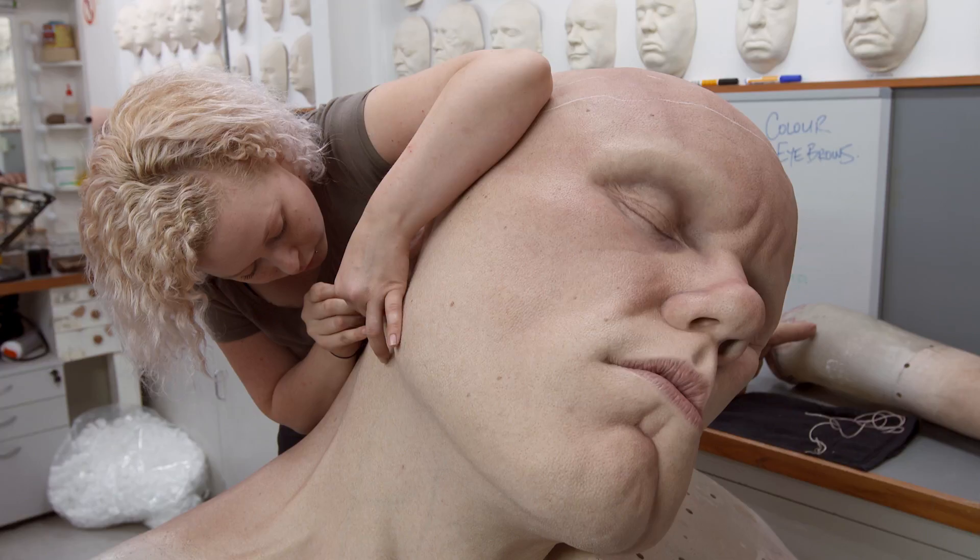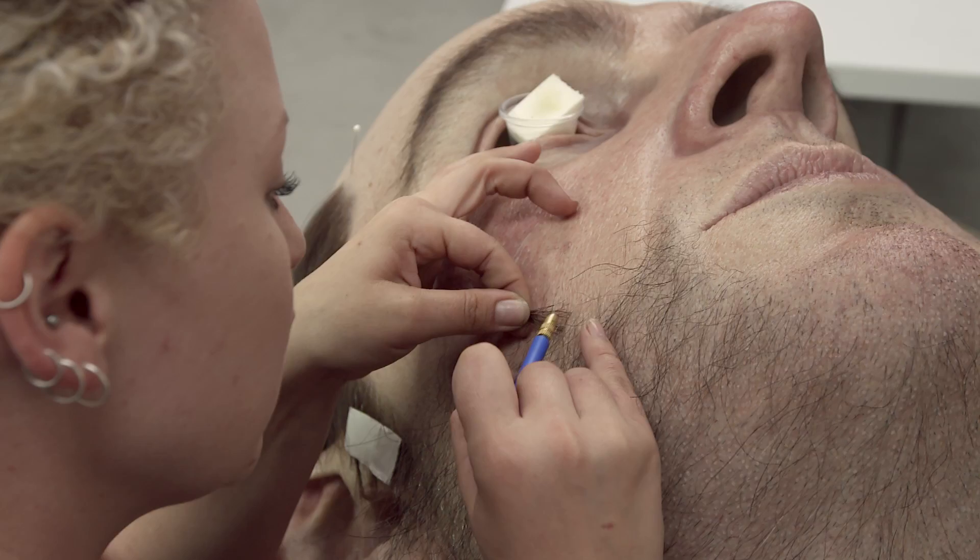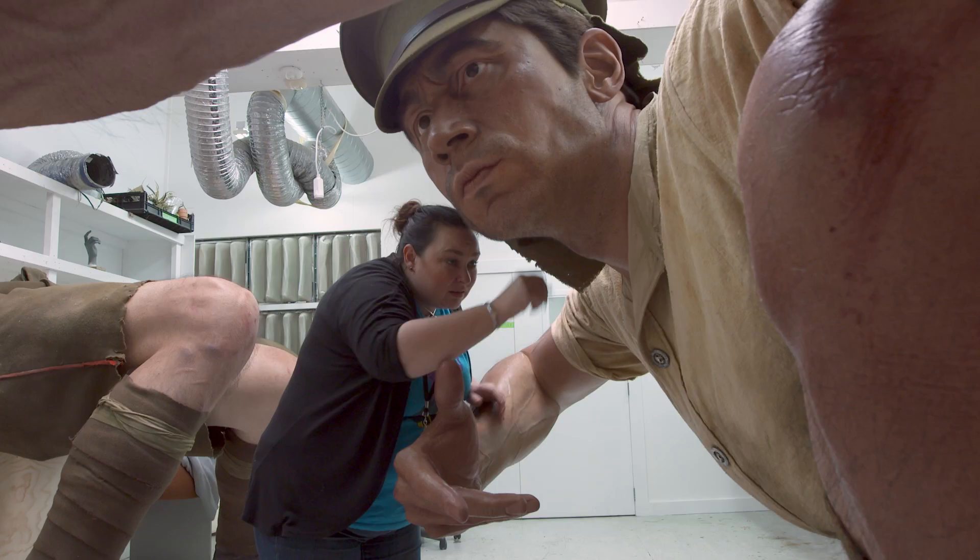The sculpture moves through to the hair department. It requires us to put stubble actually into the face one hair at a time. And when all that is done and we finally assemble the object, those components will hopefully look real.